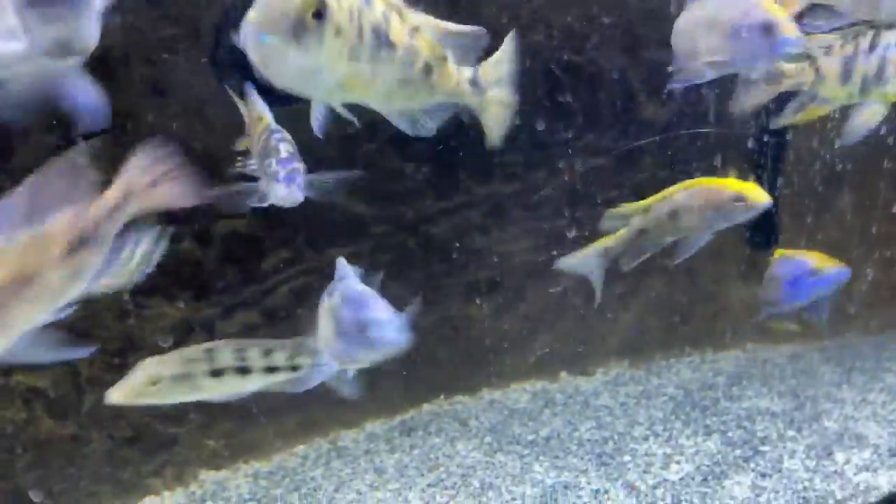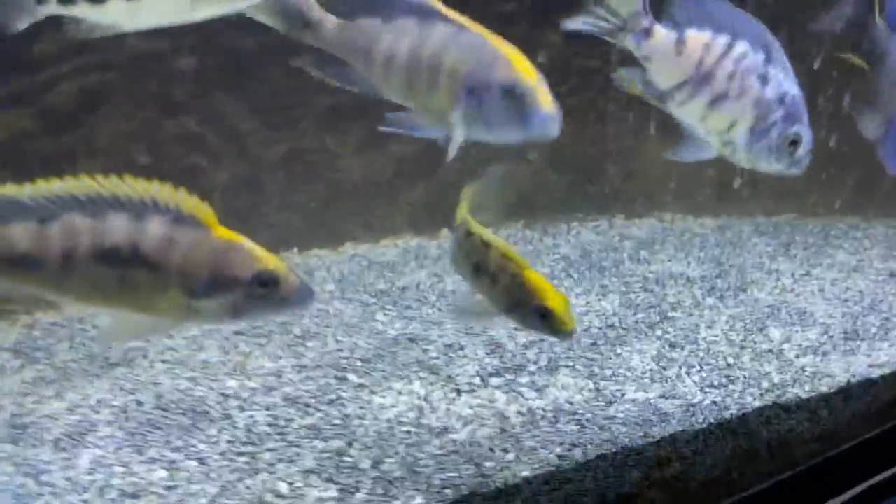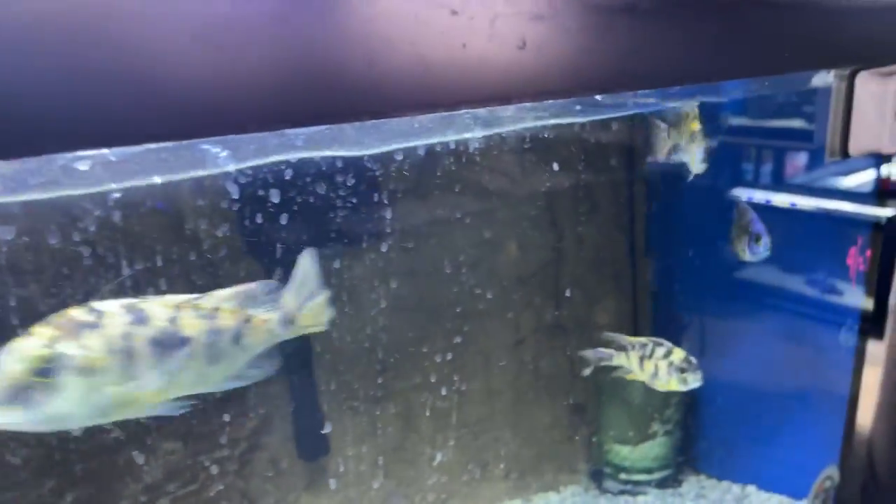We still have a lot of nice assorted OBs available — these are OB males, a couple three, actually four lithobate males there's one there, some Xerox there that are available. Just some different OBs in here. If you're interested, there's that one — it's pretty cool, some nice blue on him and orange. If you're interested in any of these, let me know; they're on our website as assorted OBs.